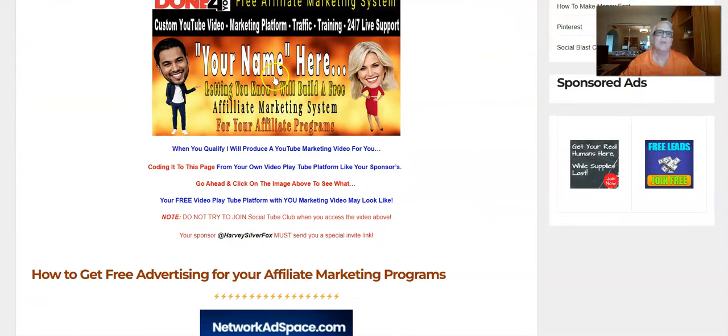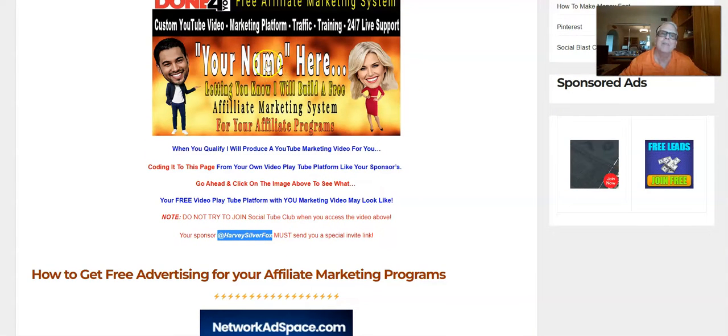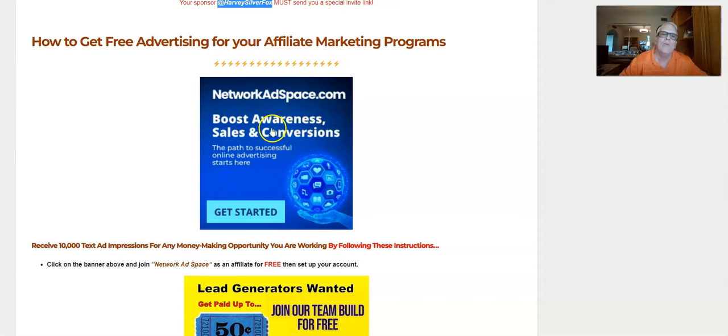When you click on this image, your sponsor's image is going to be right there, and when you click through you're going to land in the Social Tube. You do not join Social Tube directly — you need to request an invitation link from your sponsor. Your sponsor's name is going to be here, and your sponsor must send you a special invite link in order to get into Social Tube, where your video is going to be showcased. Now, how to get free advertising for your affiliate marketing programs — it's called the Network Ad Space. This is the hub where all the advertising properties are.